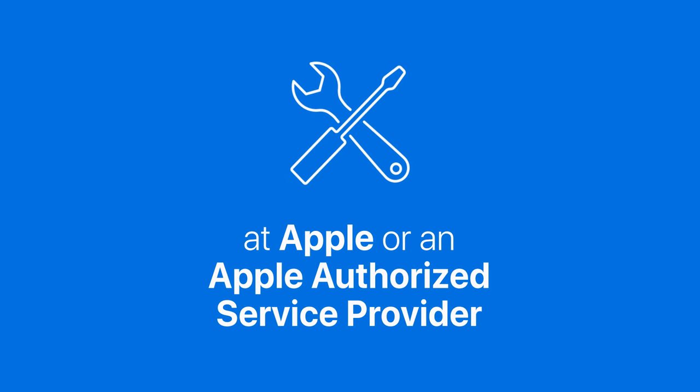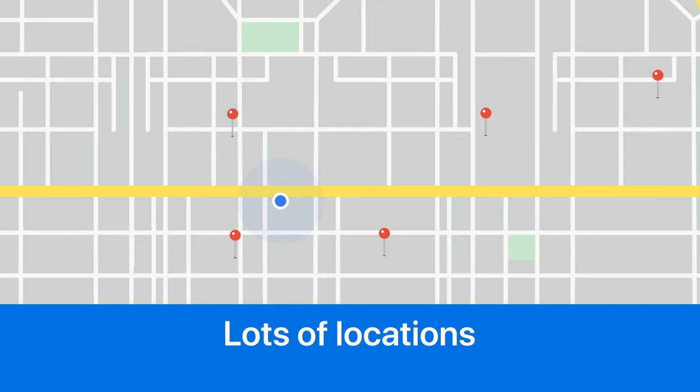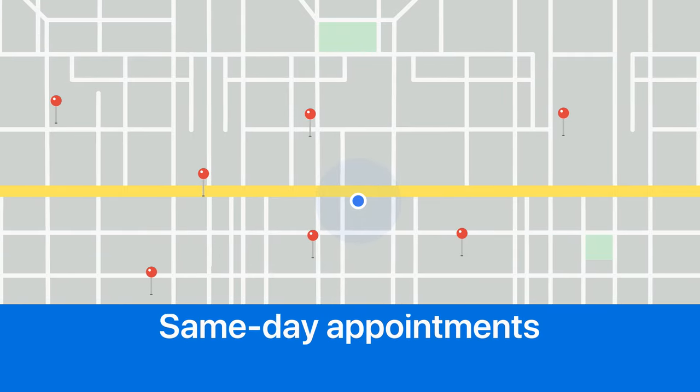Need a repair? Come to Apple. We can help you find and schedule a repair at an Apple Store or with an Apple-authorized service provider. You'll find lots of convenient locations, even same-day appointments and walk-in repairs.